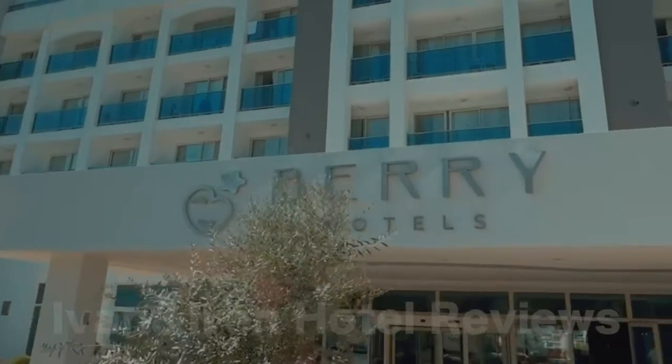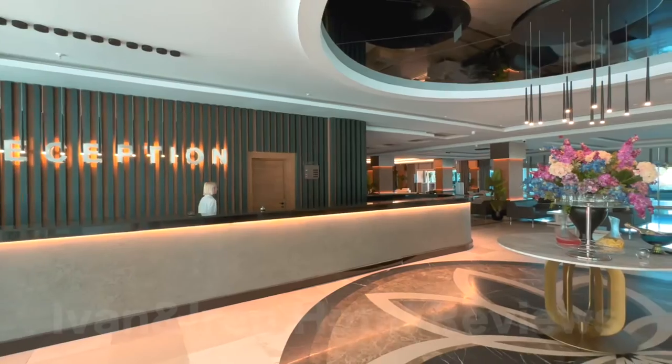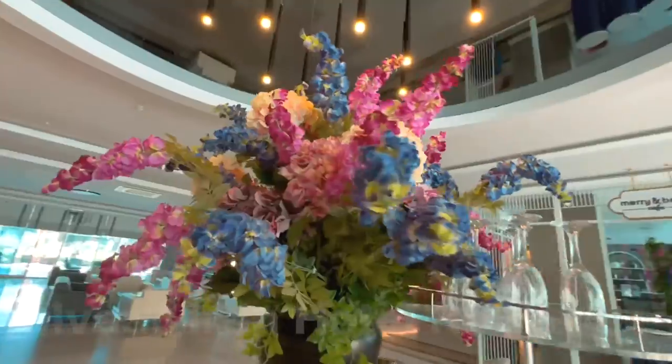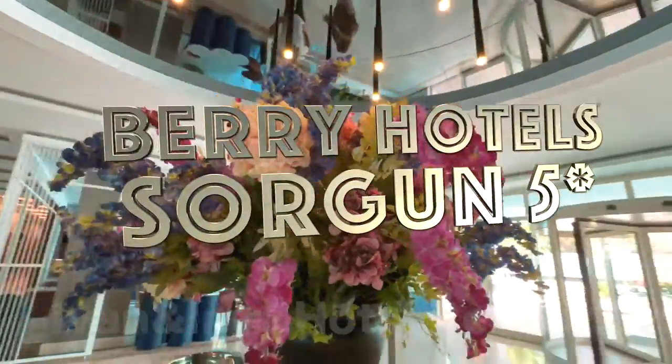Let's move to Turkey, to the village of Sorgun. This is the city of Said. The five-star Barry Hotels Sorgun was opened in 2013, and the hotel is undergoing a complete renovation in 2024.